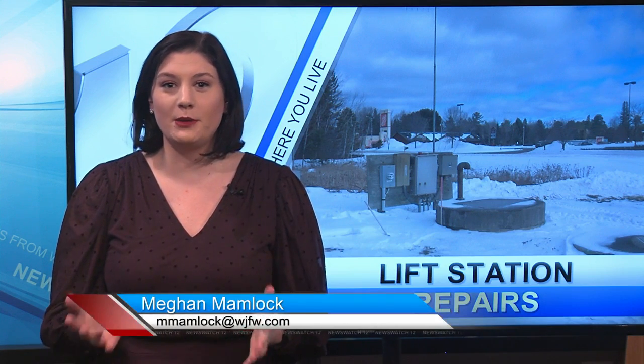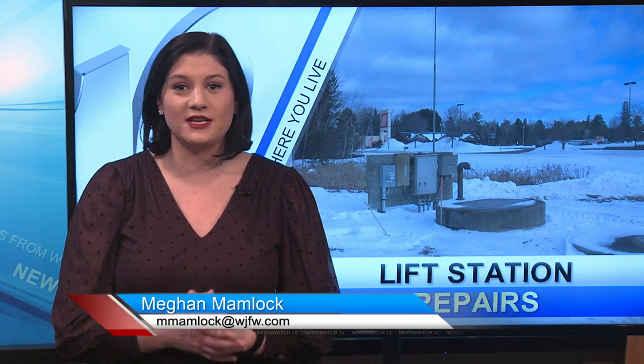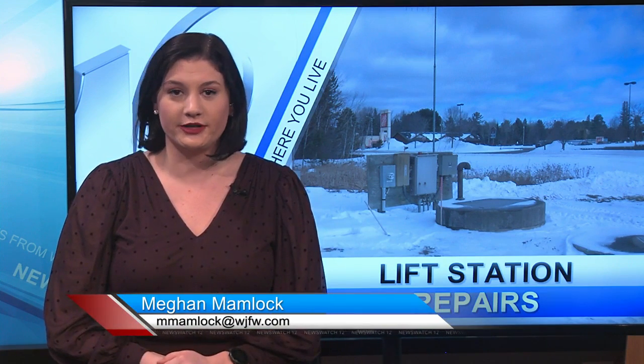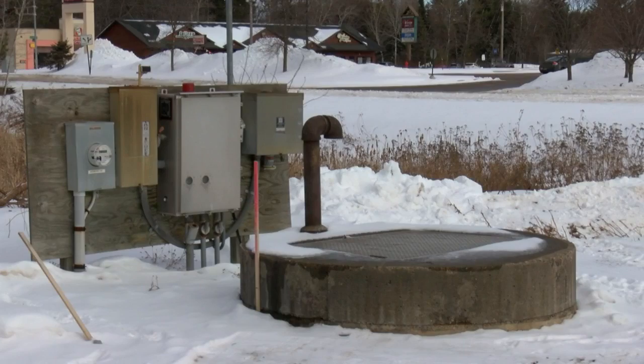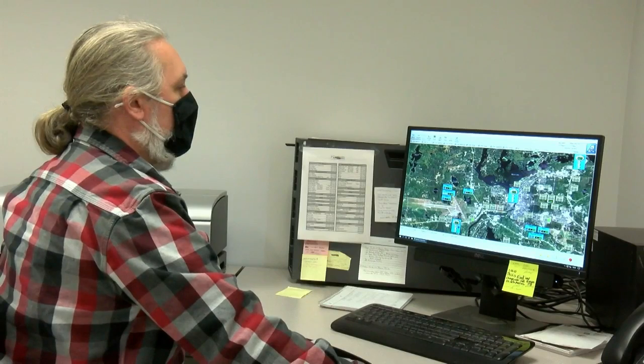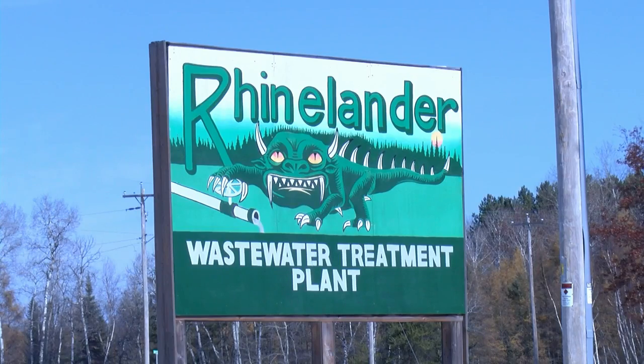Thanks, Justin. The Rhinelander Wastewater Treatment Plant is planning some upgrades to the Coon Street lift station, trying to avoid long-term problems that would otherwise affect a large part of the city. The purpose of a lift station is to pump sewage from a lower elevation to a higher elevation, making its way to the Rhinelander Wastewater Treatment Plant.